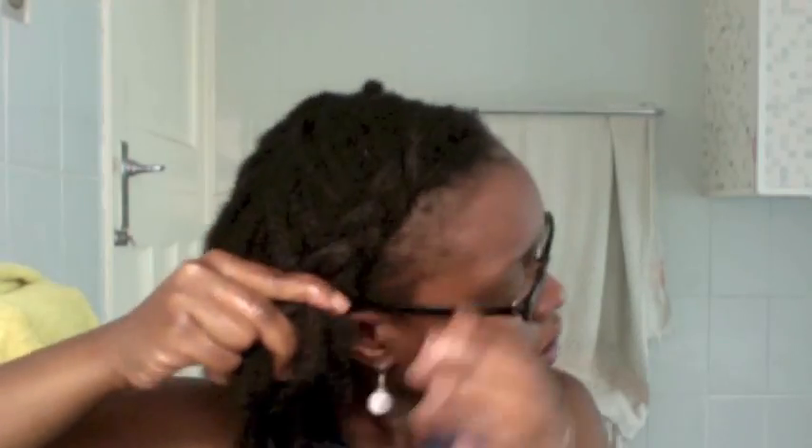I've chosen to do two French braids — some people call this a princess braid. This style takes literally five to ten minutes; it's very quick, very effective, and it can last a long time.